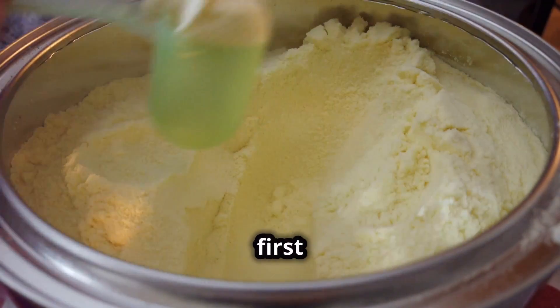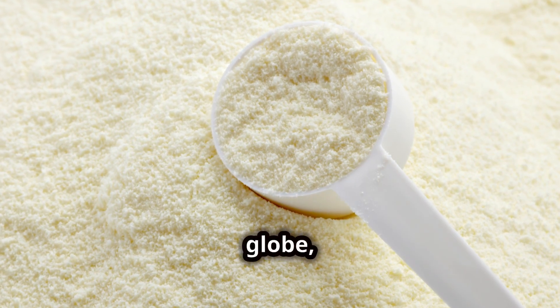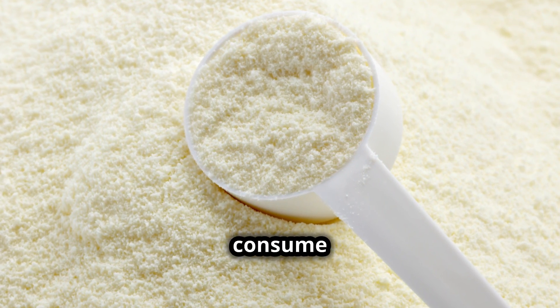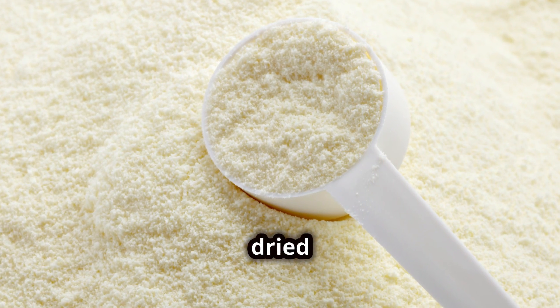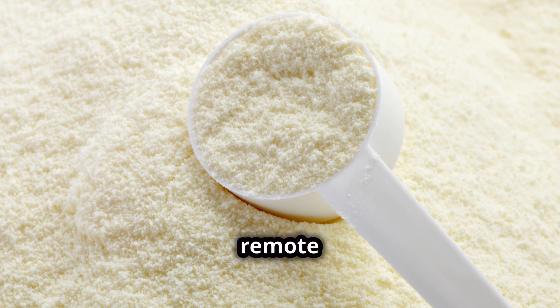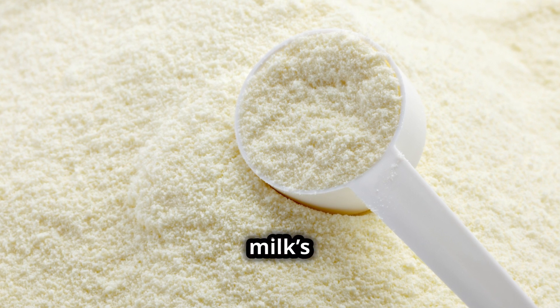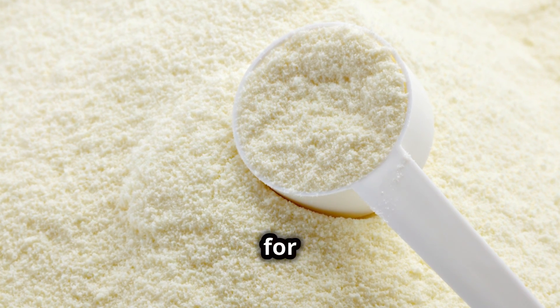Did you know that milk powder was first invented in 1802? Since then, it has traveled the globe, changing the way people consume dairy. Milk powder, or dried milk, is a staple in households worldwide, from bustling cities to remote mountain villages. It offers a way to preserve and enjoy milk's vital nutrients without the need for refrigeration.